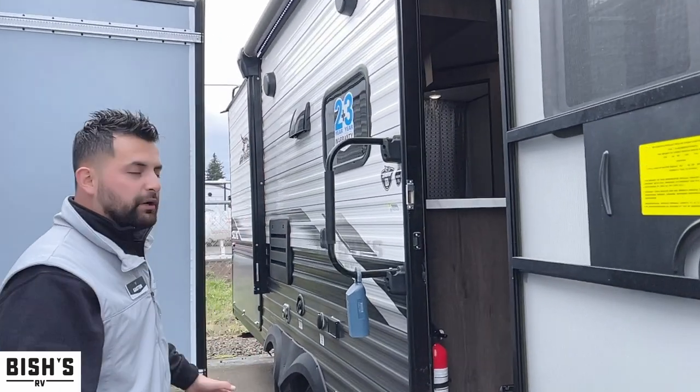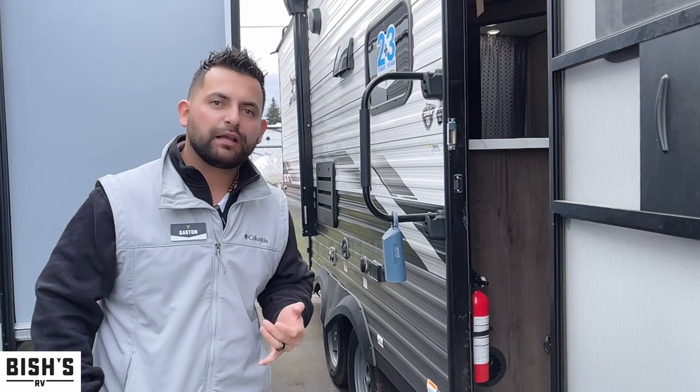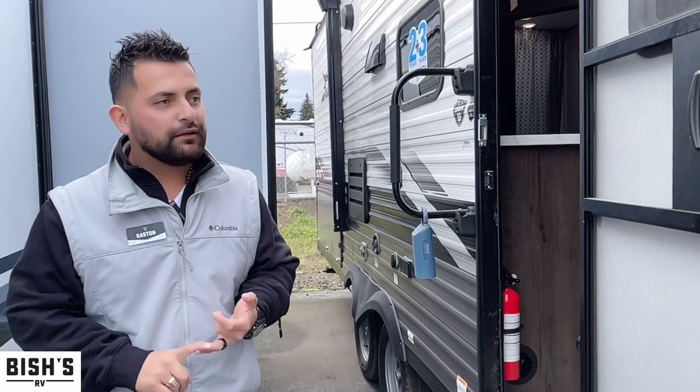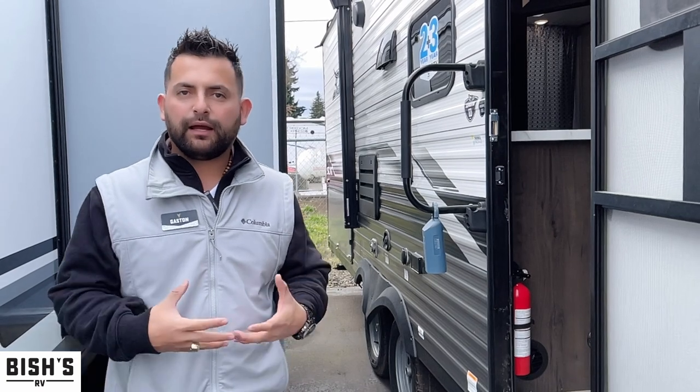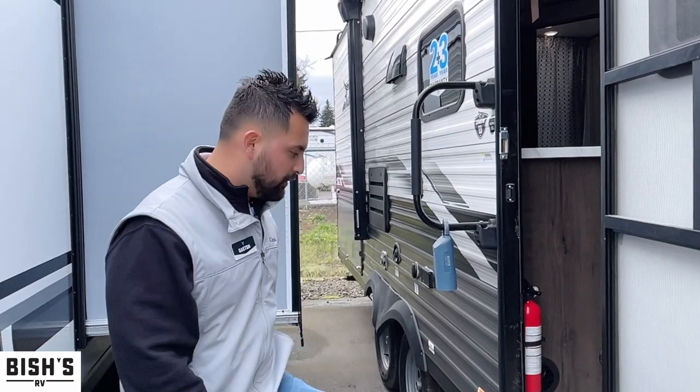This unit is really nice — one of my favorites because you get the bunkhouse and you still get a queen bed. The nice thing about it is that it's extremely light, suitable for any half-ton or larger pickup. Follow me inside.